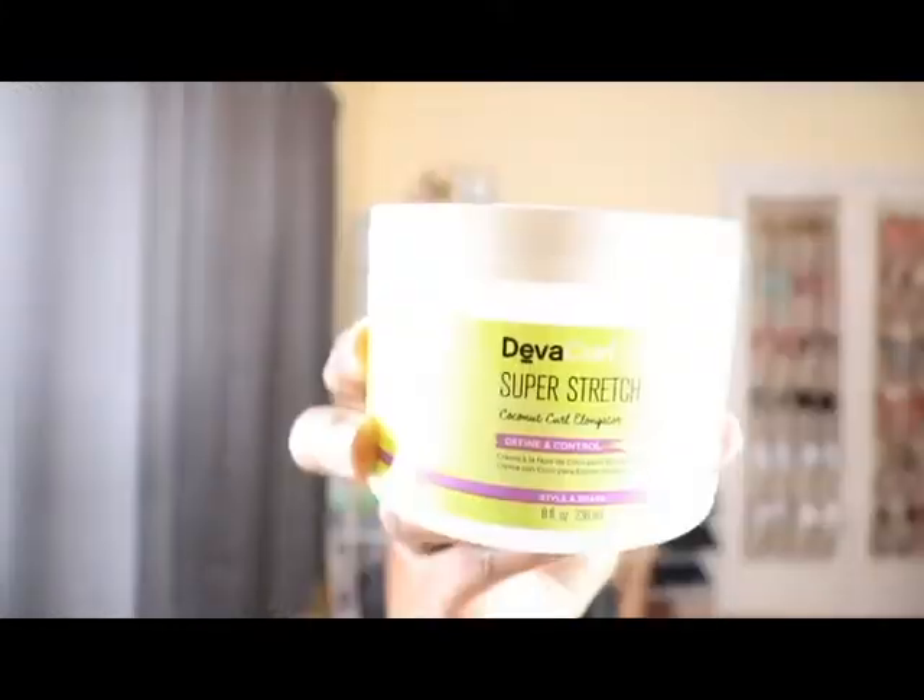My next favorite styler is the DevaCurl Super Stretch Coconut Curl Elongator. When I first tried this I fell in love — not only does it smell good, it's also moisturizing, and for a cream it has a good hold. When I did a wash-and-go with this and my Wetline Extreme Gel, I did not expect it to do such an awesome job. It is expensive but it's worth every penny.